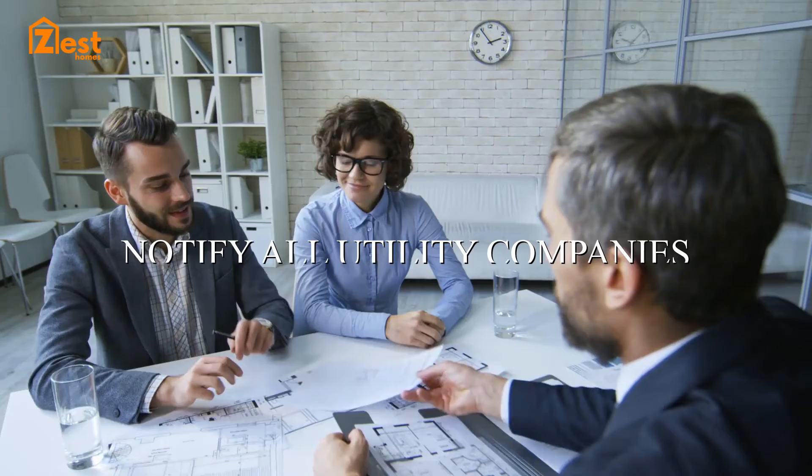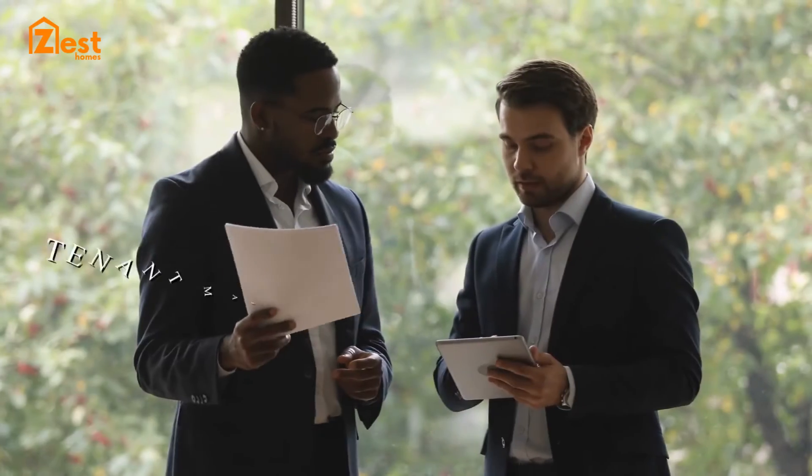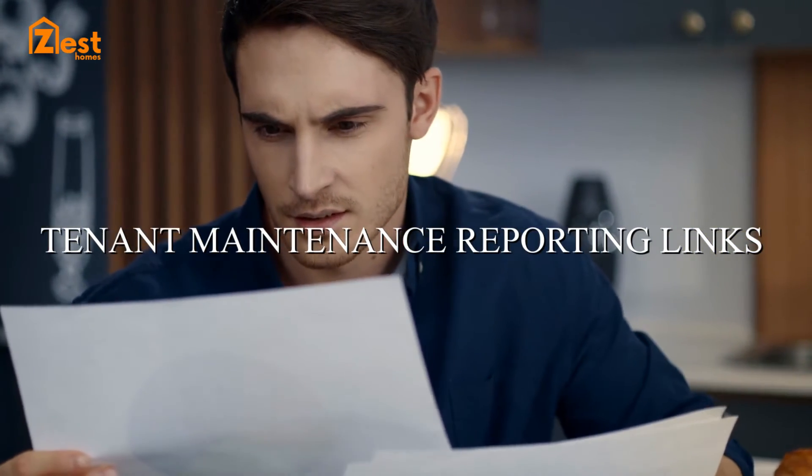On move-in day we notify all utility companies of the tenant's details. Our tenant maintenance reporting links will be issued to the tenant, creating a reporting system which is easily accessible for the tenant.